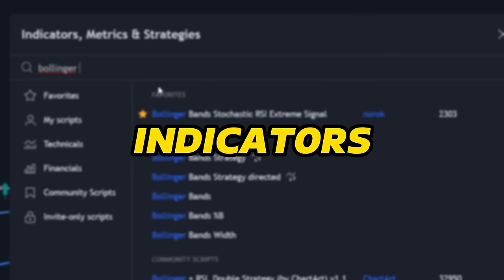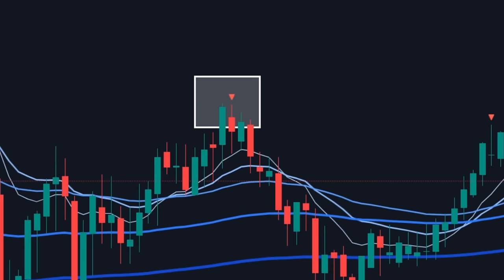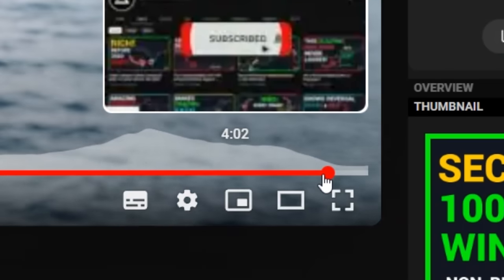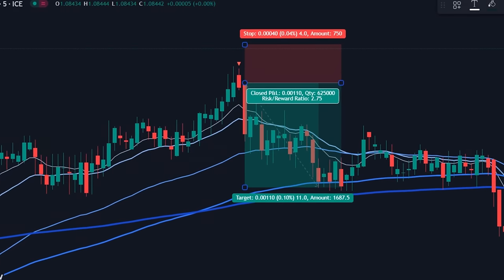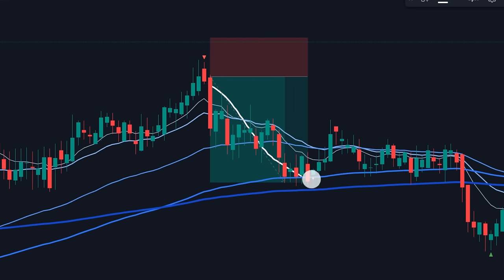To know the full strategy and indicators used in the setup, make sure to watch the full video till the end without skipping. We'll guide you on how to take perfect trade entries every time. I promise by the end of the video, you'll have a strategy in your hand that you can use to generate a healthy, stable income every single day. So let's get started.